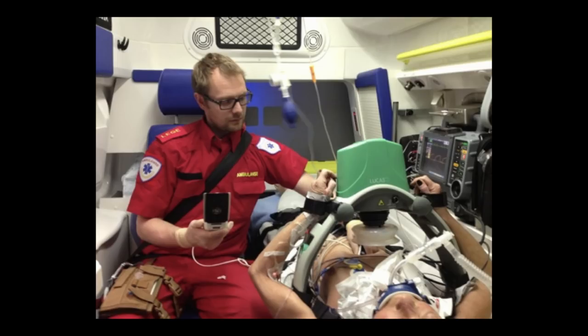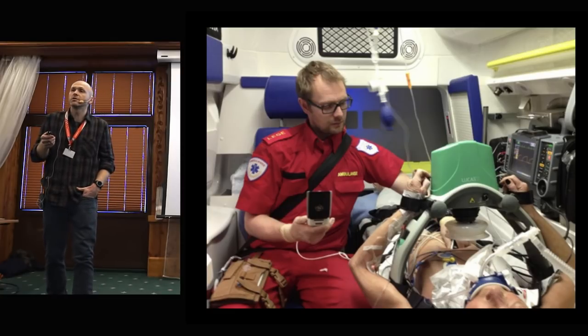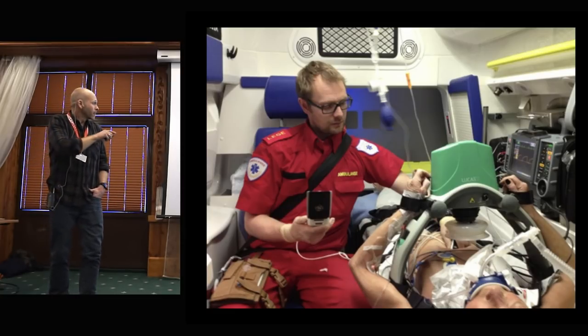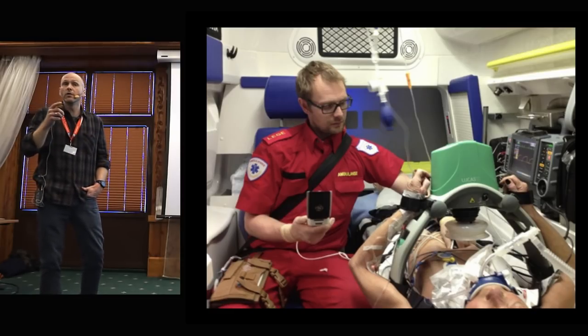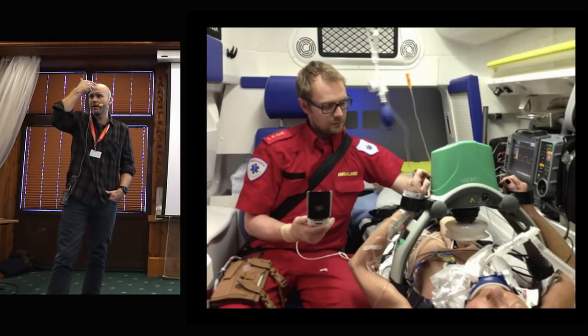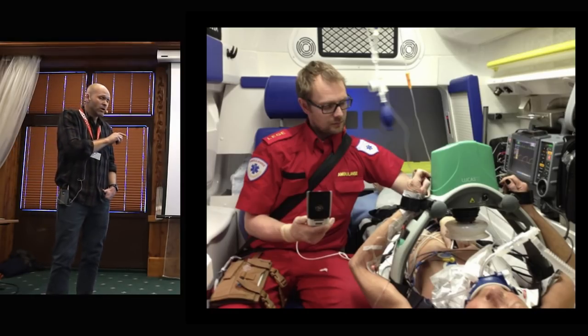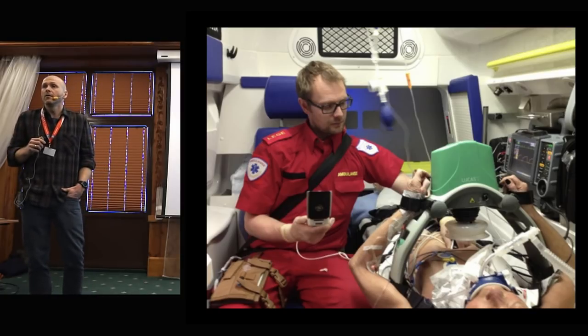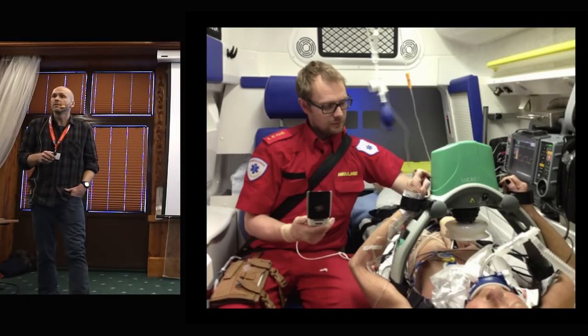This is where you want to be — still ROSC, still stable. SpO2 is measured, end-tidal CO2 is measured, arterial blood pressure is measured, the Lucas is placed on, the airway is handled. During the Lucas 2 trial we also had cerebral oximetry going on. This is multi-modal monitoring. William does a third check on the patient's heart with ultrasound and has medication pre-drawn in case things happen.